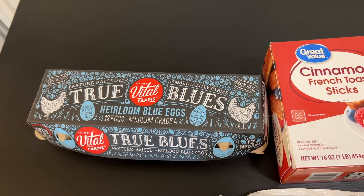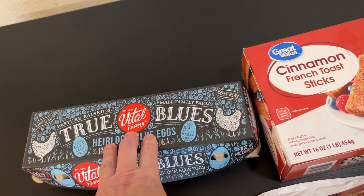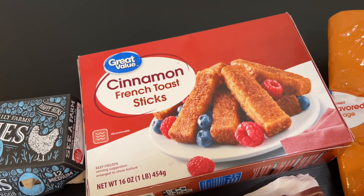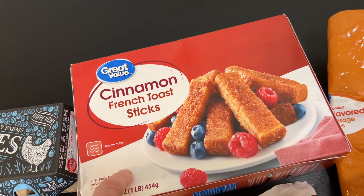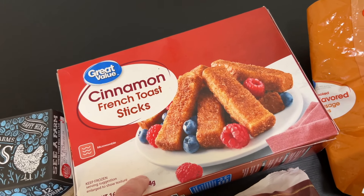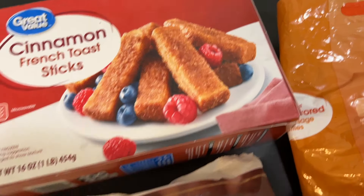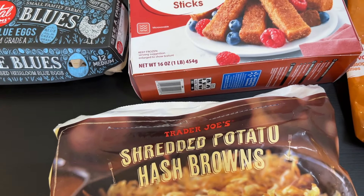Alright guys, today I'm craving some breakfast so I'm gonna have some eggs from Whole Foods. I want to try these French cinnamon french toast sticks — I heard they're really good. I saw a YouTube video and thought, let's try them out. You can either microwave them or put them in the oven, or even the air fryer. I have some maple sausage — only one left. These are from Walmart, and these hash browns are from Walmart too. So I like a little breakfast video today.